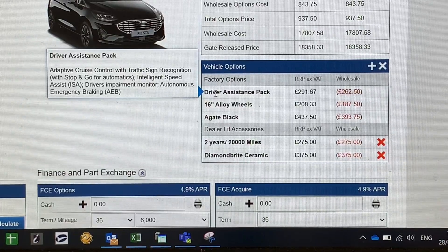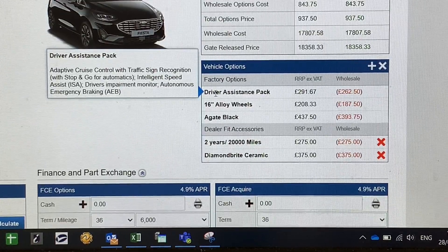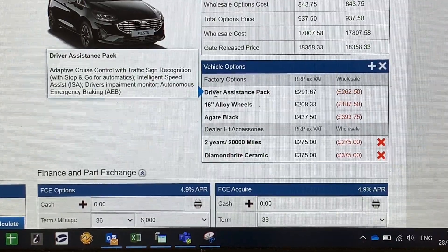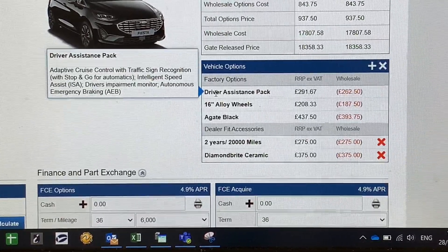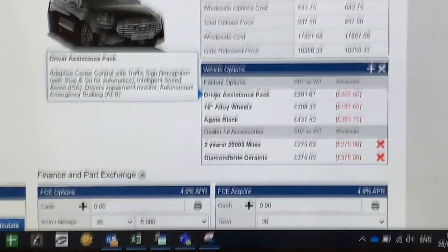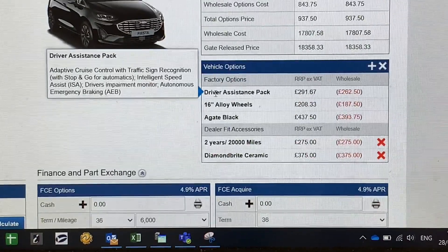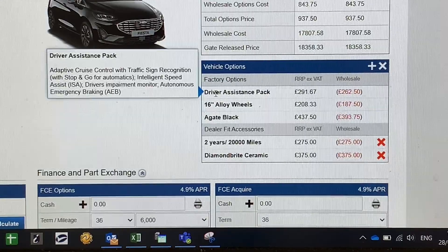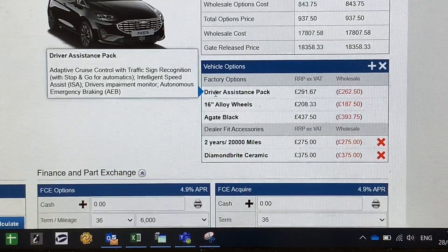Traffic sign recognition means the car is reading road signs and can tell you the speed limit of the road. Intelligent speed assist works in conjunction with traffic sign recognition, and you can actually set the car to run at the speed limit for the road. So if the limit is 70 miles an hour, the car will run at 70 until it comes up behind something going slower, at which point it automatically slows down, then re-accelerates once the vehicle moves away.